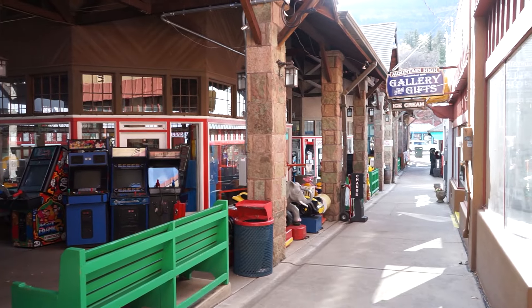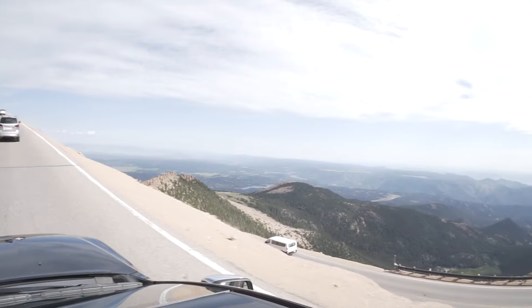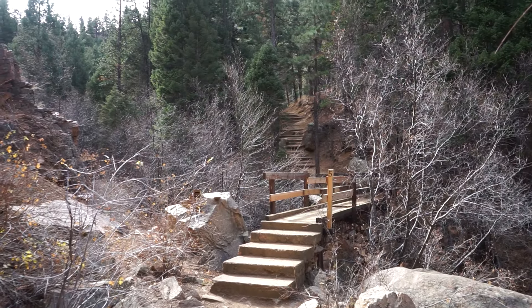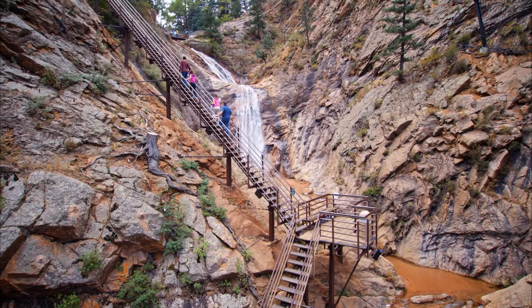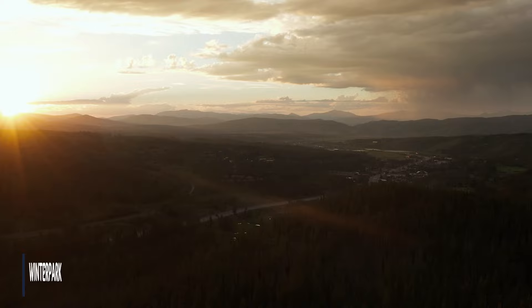If you want to see more of that, I have a video about the best things to do in Colorado Springs — link is up in the corner or in the description below. What I personally like about Colorado Springs is that there seems to be something to do here pretty much any time of the year.